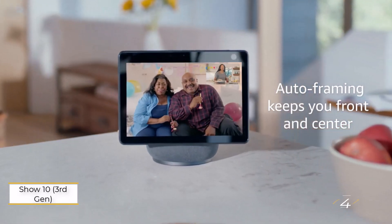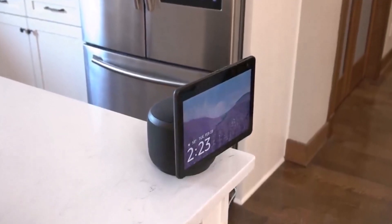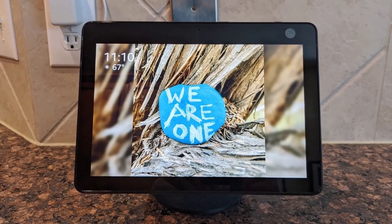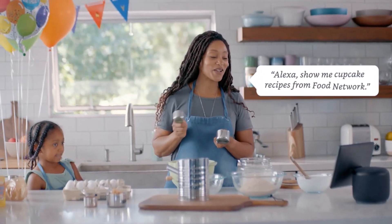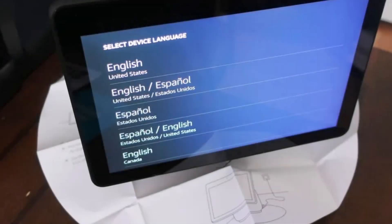Number 4: Echo Show 10 3rd Gen. It marks a significant upgrade in Amazon's smart display lineup. Its standout feature is the motorized screen that silently rotates to follow you, ideal for video calls and watching content while moving around. It offers the best audio and screen technology in the Echo Show series, along with an improved 13-megapixel front camera for clear video chats. The device includes a Zigbee hub for seamless smart home integration and uses Amazon's AZ-1 Neural Engine for faster, on-device processing.